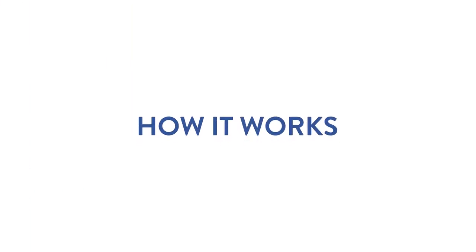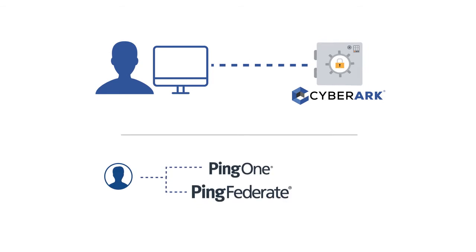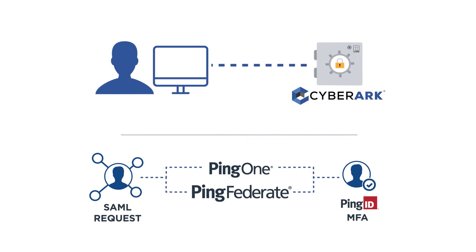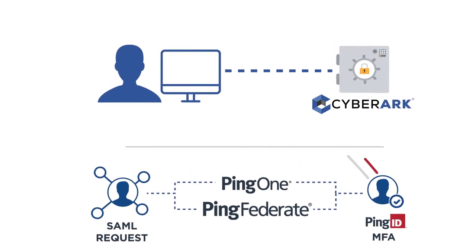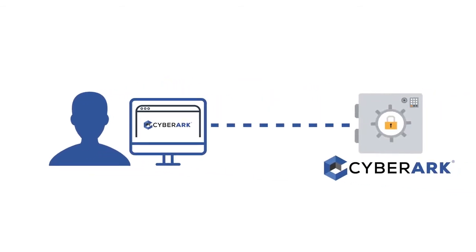Here's how it works. The user accesses CyberArk directly, which then redirects them to Ping Federate or Ping One with a single sign-on SAML request. Ping ID multi-factor authentication is triggered for added security. After MFA, Ping redirects the user's browser to CyberArk, which then validates the assertion.